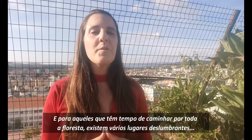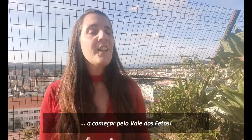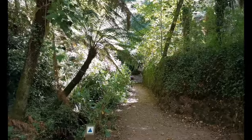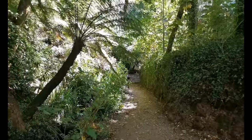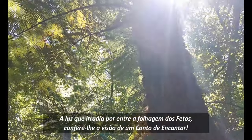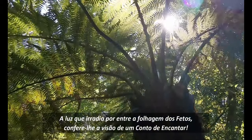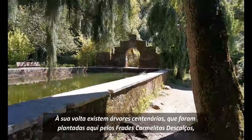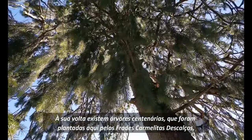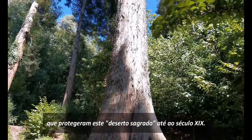The garden is the main access to the pedestrian paths that enter the national forest of Busaco. For those who have time to walk the entire forest on foot, there are several dazzling places, starting with the valley of the ferns. This place is waiting to be discovered by you. The light that radiates between the leaves of the ferns gives it the sight of an enchanting tale. Around it there are centuries-old trees planted here by the barefoot Carmelite friars who protected this sacred desert until the 19th century.